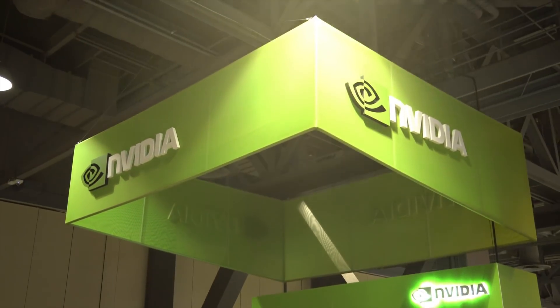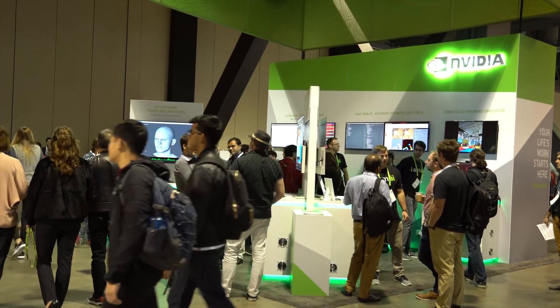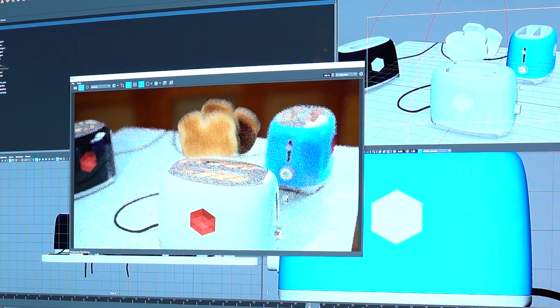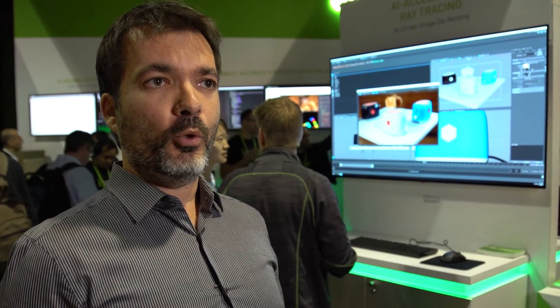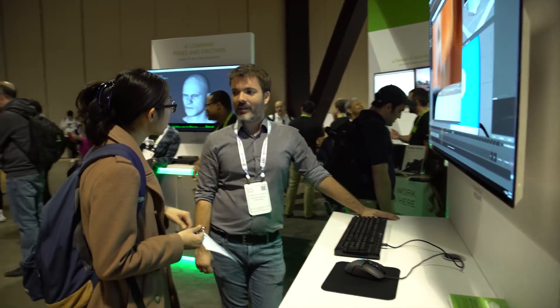Hello, my name is Panos, I am from Redshift. Redshift makes the Redshift GPU accelerated renderer which runs on NVIDIA GPUs. Here at NIPS today we're showing Redshift running with the AI denoiser that NVIDIA has developed, and we're showing how it can produce noiseless images within a very few seconds.